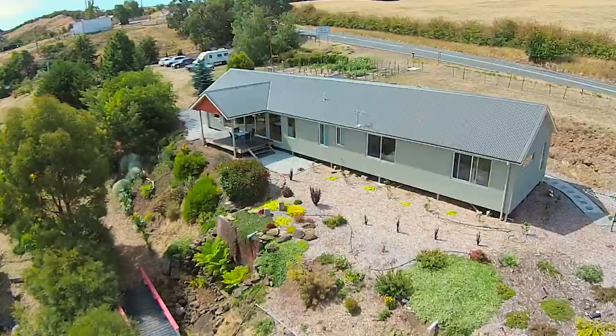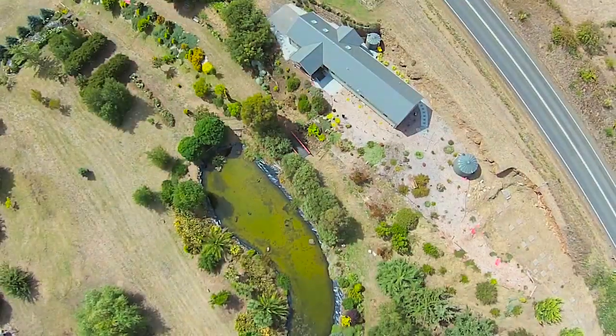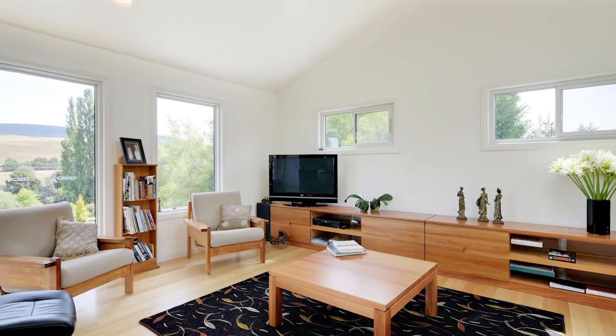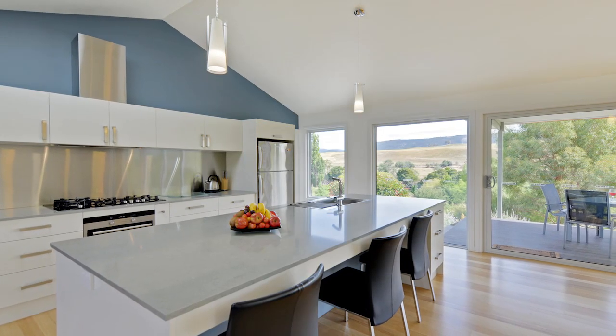Now is the time to consider that lifestyle change with this most amazing property offered to the discerning purchaser. Ultra-modern home with crisp lines and polished boards that help to enhance the freshness of the open plan living. The ambiance created in this area will be hard to beat.